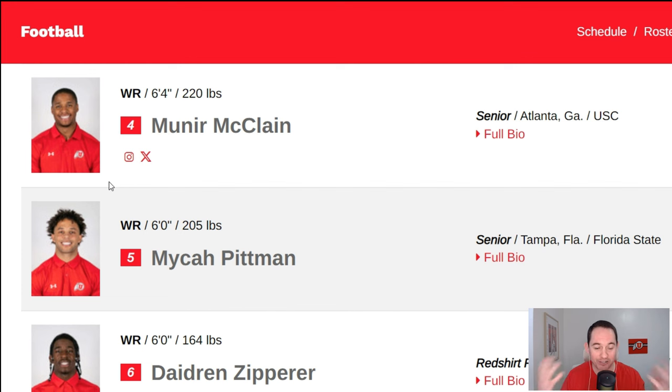Now we've got Muneer McClain — a guy I am very high on. I think he's extremely talented and had our highest yards per route run on the team, and one of the highest yards per route run in the country — a big play threat on any given play. I am going to have him as a potential starter. The reason is he was not a bonafide starter last year, even though I thought he was very good. So it seems like he still has some stuff to prove. He is probably my favorite out of the potential starter group — I'd be shocked if he didn't get a good uptick in playing time this year.